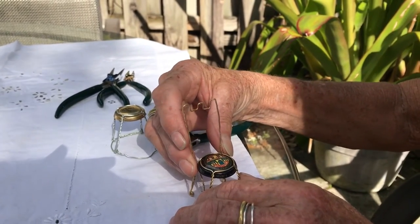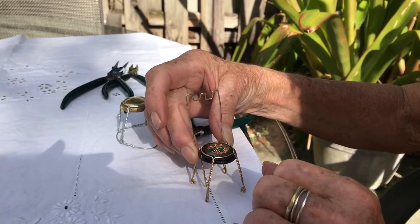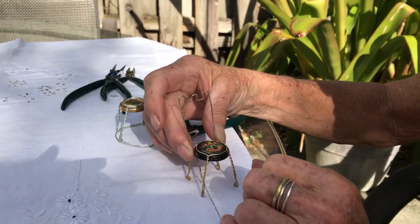We want it grander — kind of one of those big chairs that would be in a castle. Very good.